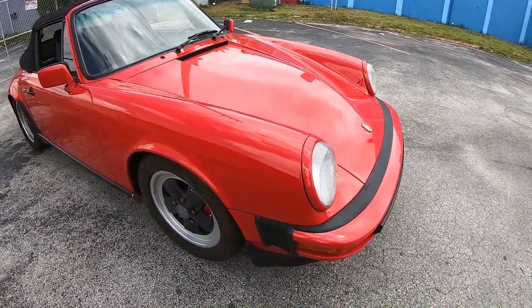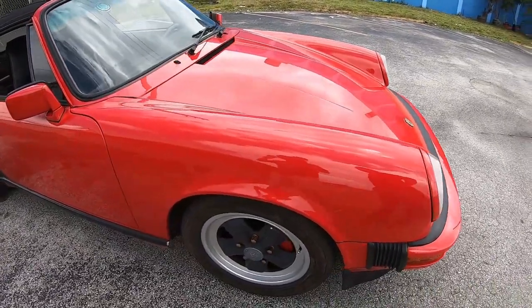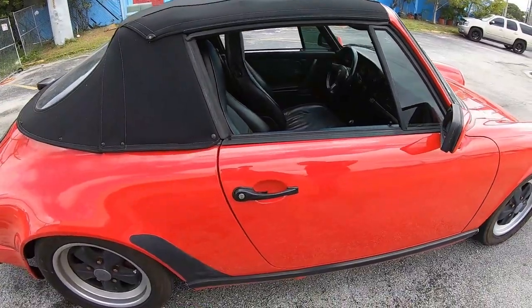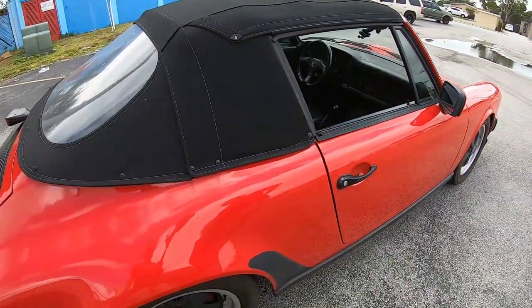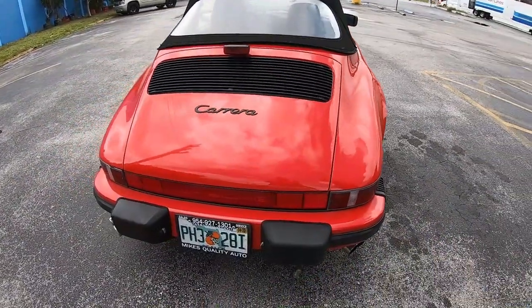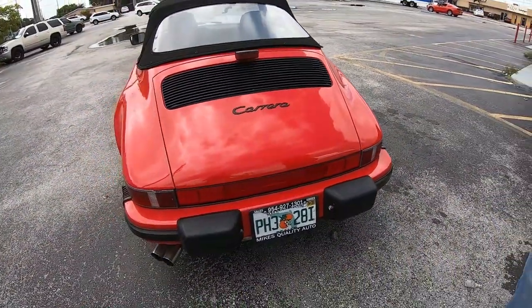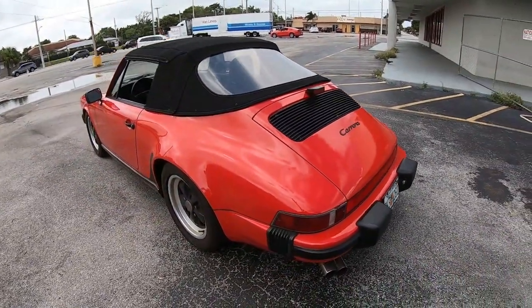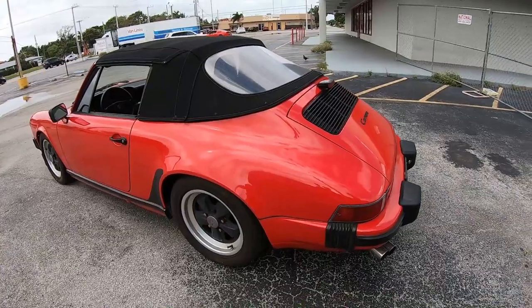It's a classic Porsche look — you either like it or you don't, there's nothing in between. This car is in excellent condition cosmetically; the paint is beautiful and the interior is really nice. The only thing I don't like is the convertible top — I'm not a fan of convertibles, but it is what it is.